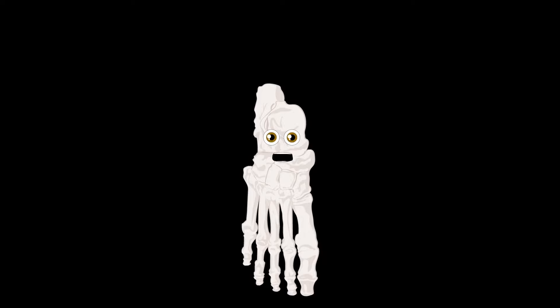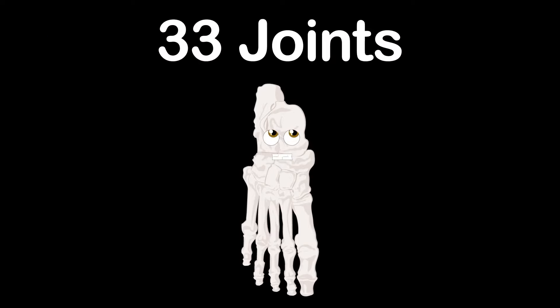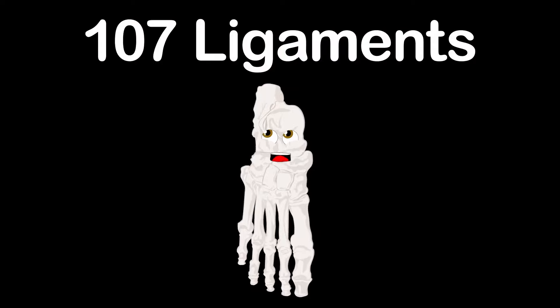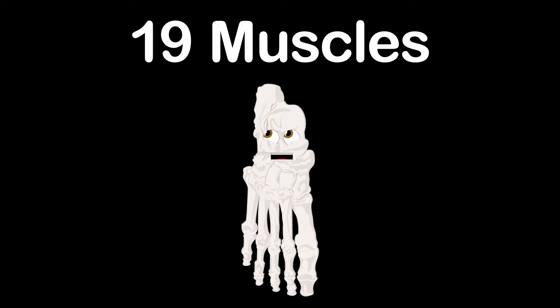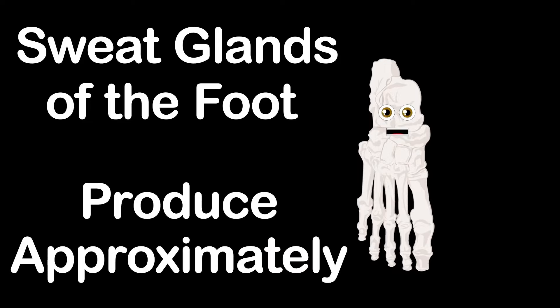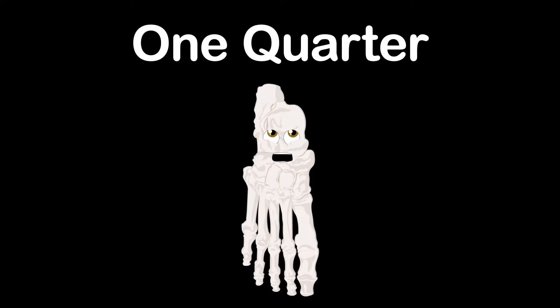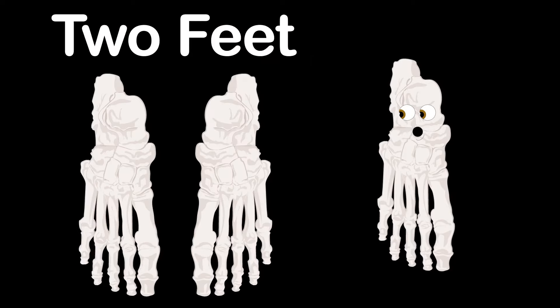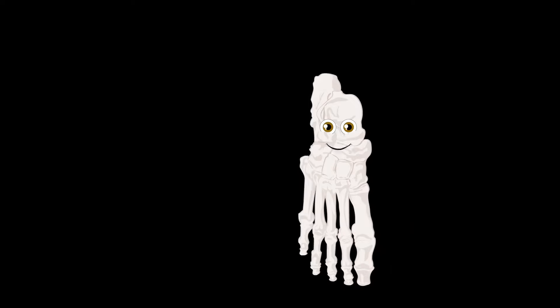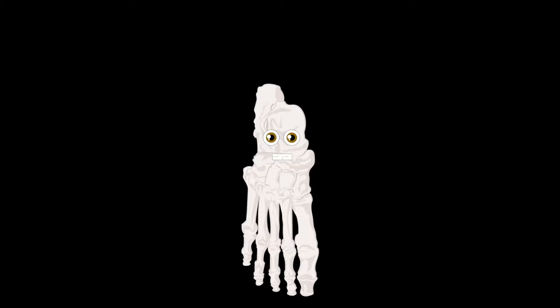There are 33 joints within the foot of a human, 107 ligaments, and 19 muscles. Sweat glands at the foot produce approximately one half pint of perspiration daily. One quarter of the total bones in the human body are located within your two feet to help you keep steady. So take care of your feet because you're only given two — try not to stub your toes and wear some comfy shoes.